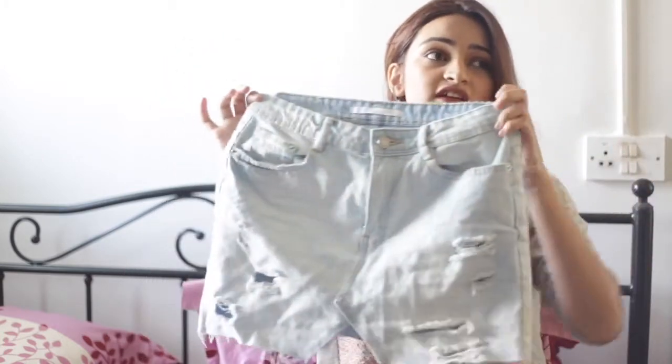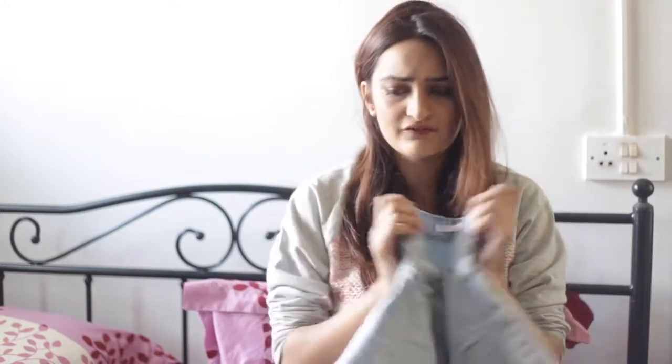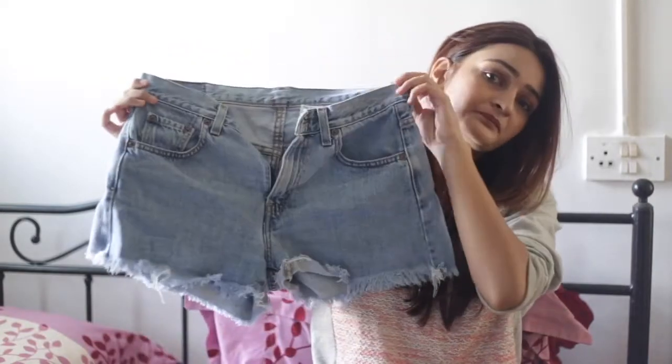A basic denim skirt is something that you really need — it looks good with each and everything that you wear. If you're not very fond of skirts, you can just go with basic denim shorts. Plain black denim shorts are also something you can wear. With the crop top I showed you, maybe a plain black crop with the black shorts and a jacket on top looks really nice. And a sweatshirt like this one — these are the most essential things that you need.